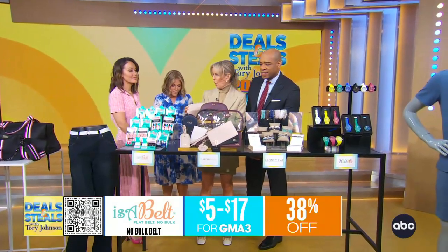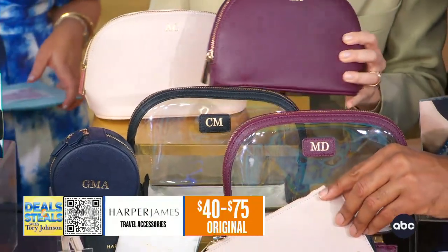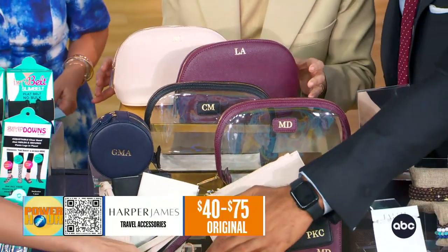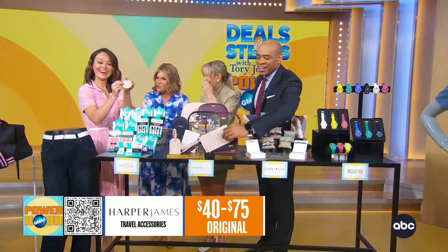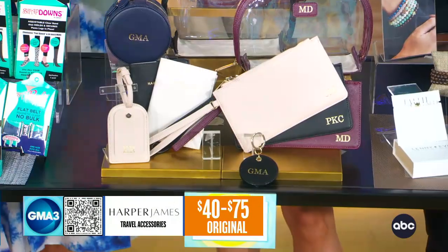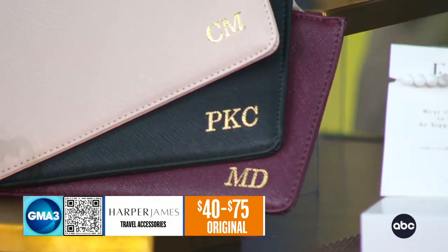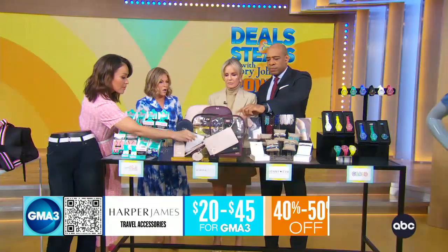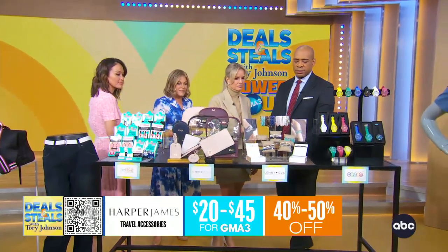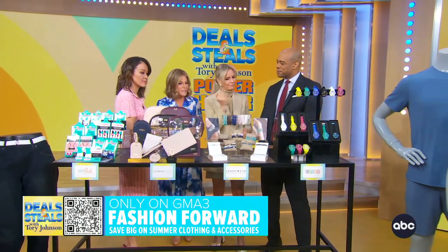I love these products from Harper James. They're all kinds of travel accessories made from 100% vegan leather. All of their colors are really beautiful neutrals, and you can build your own set depending on what your travel needs are — makeup bags, tech accessories, dop kits, lots of different options to take your stuff along. Everything from them is 40% to 50% off, starting at $20.